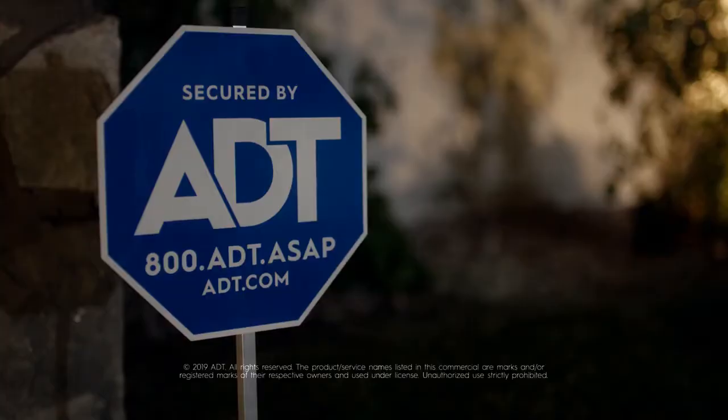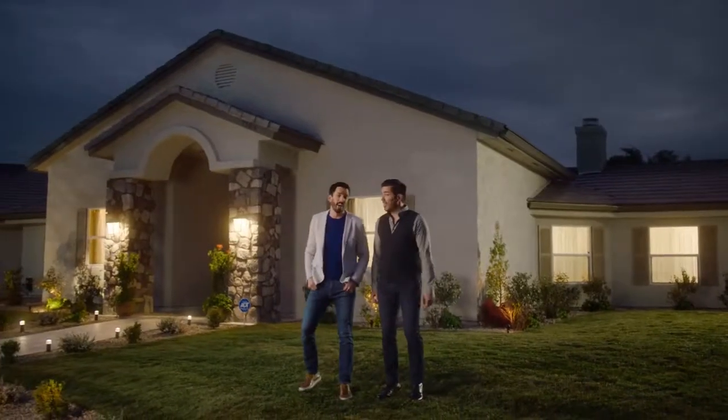And it's backed by 24/7 monitoring from the most trusted name in security: ADT.